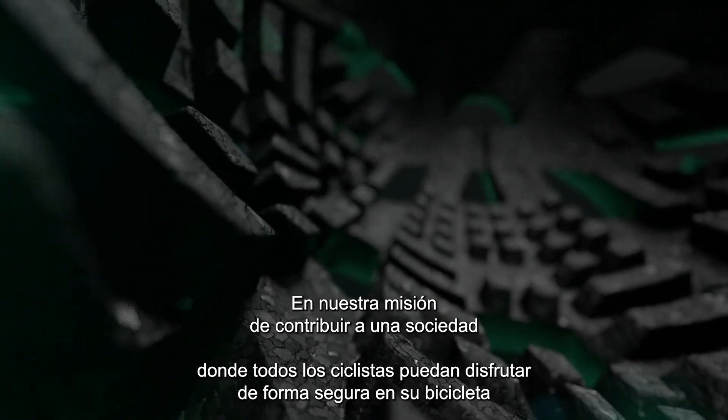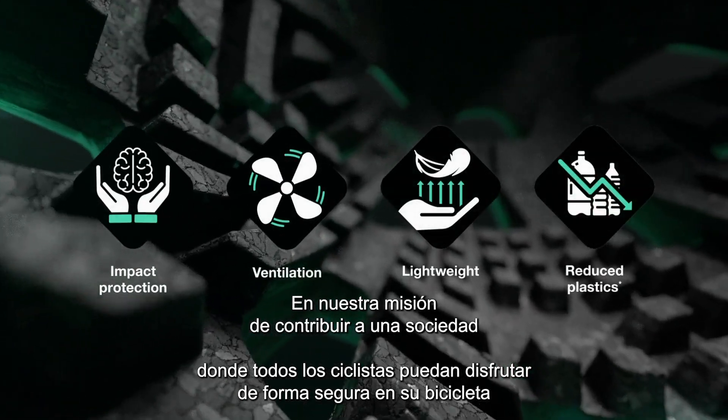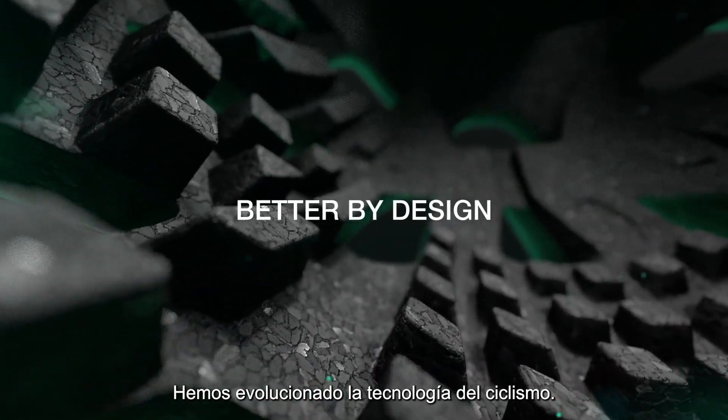In our mission to contribute to a society where all cyclists can enjoy riding in safety, we've evolved cycling technology.